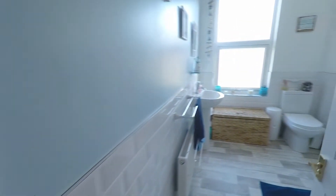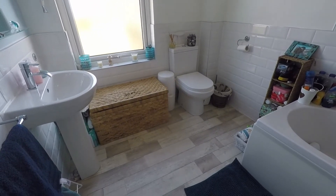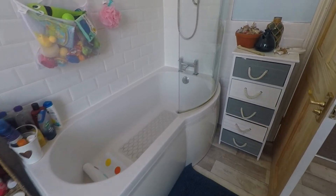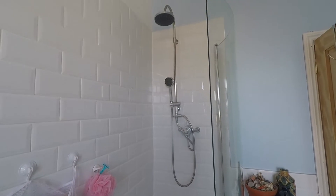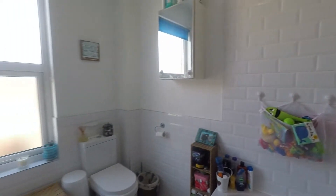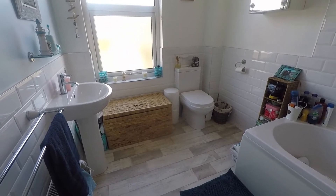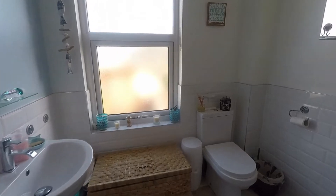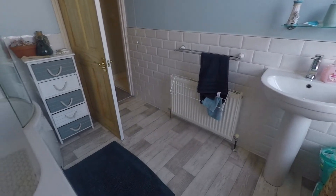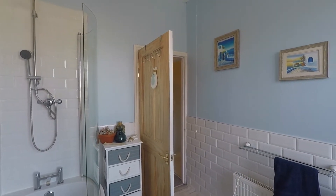Heading to the bathroom first. This is a brand new fitted all white suite featuring WC and your hand basin. Just behind the door here we have a bath with an enlarged shower area and a wall mounted shower. So all brand new plumbing up here as well. The property does feature brand new double glazing throughout the front of the property, and in the bathroom and the second bedroom as well. It's a really good size family bathroom, and as you have two bathrooms within the property, it does give you the opportunity to reuse one of the rooms for a different use.